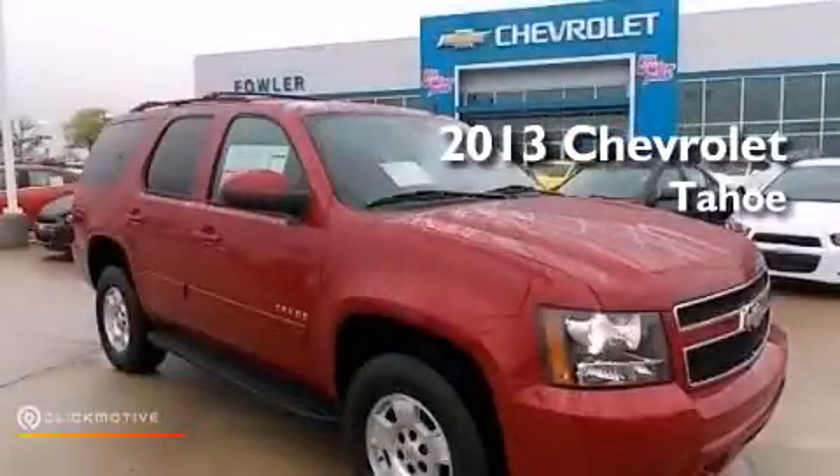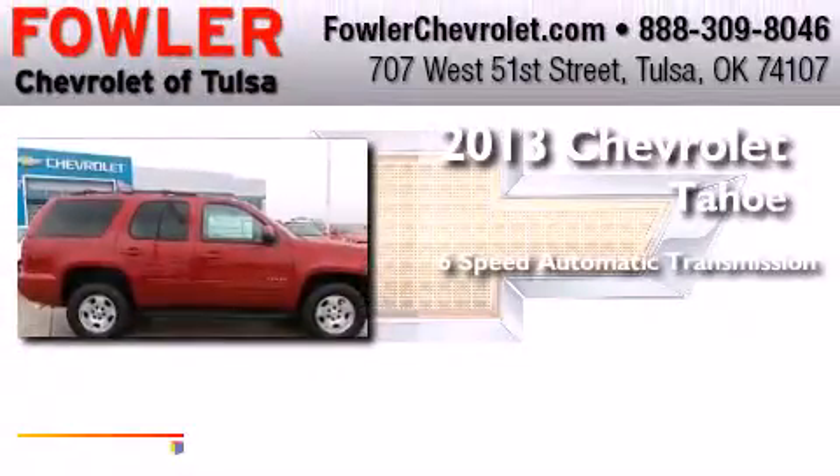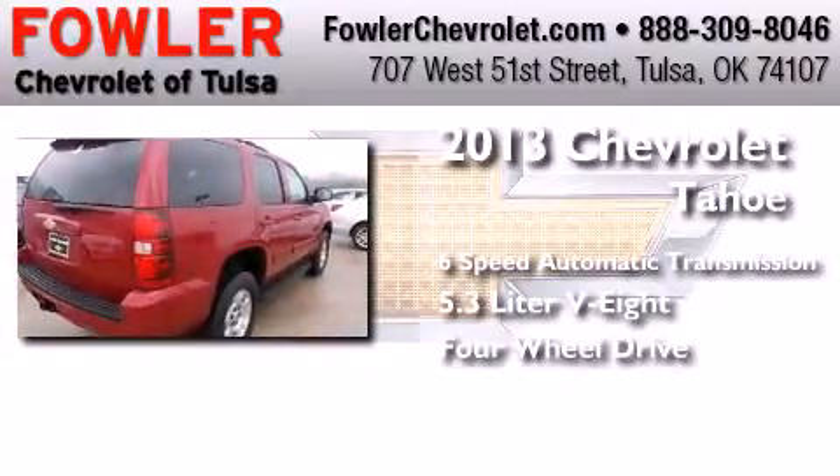This is a brand-new 2013 Chevrolet Tahoe. This SUV has a six-speed automatic transmission, a 5.3-liter V8, and the added safety and control of four-wheel drive.